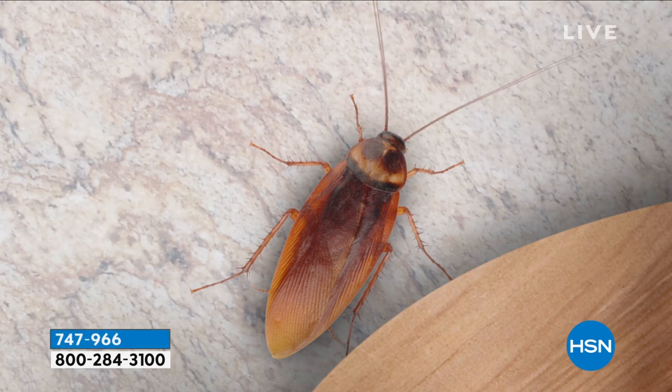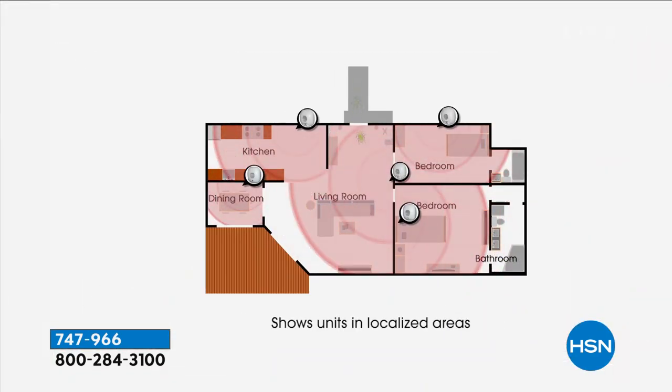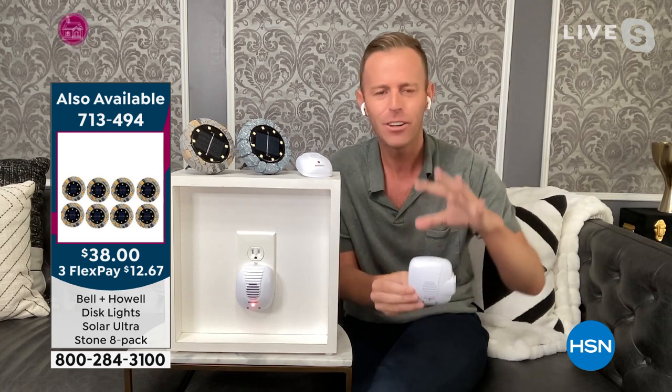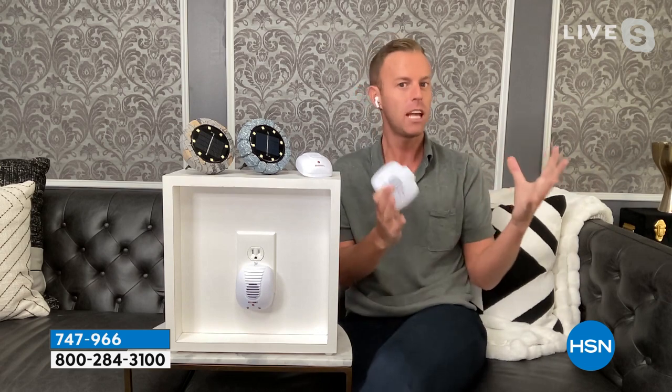The mice, rats, ants, roaches, spiders — when they hear that ultrasonic sound, they leave. They want to escape, they want to get out. Imagine as a human hearing a fire alarm going off — you want to get out of that room. This is sending out a sound, a frequency, that you can't hear. Your husband, babies, cats, dogs — they cannot hear it. You will not be able to hear this. The mice, rats, ants, roaches, spiders — they can hear it, and everything you're seeing on screen is what we tested for. It's a big claim, a big legal claim — quality assurance and legal all have to get together to say we're going to say this on national television, and we have been for 10 years.